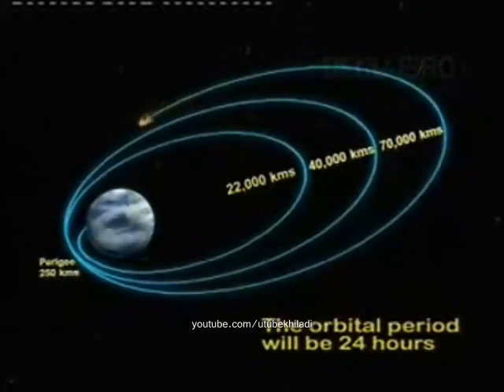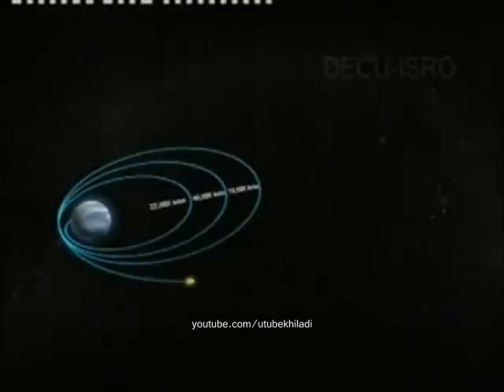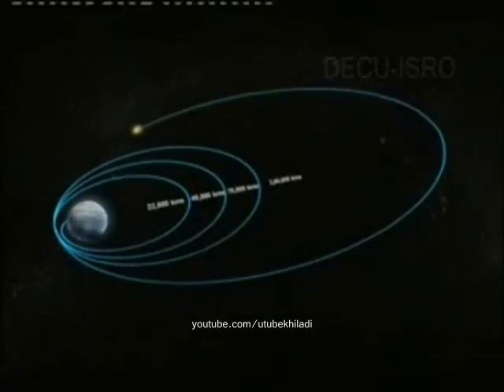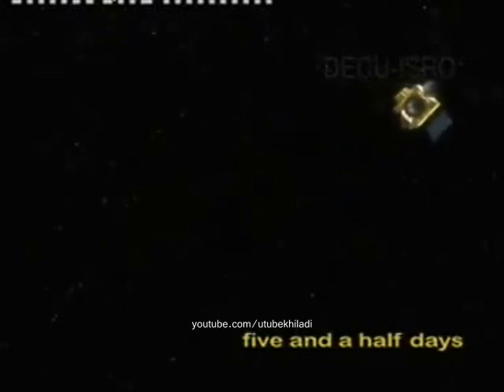The orbital period will be 24 hours. Chandrayaan-1 will be put into an elliptical orbit where the apogee will match the distance of the moon from Earth. The satellite will take 11 days to complete one revolution in this orbit. During subsequent revolution, a trajectory correction for approach to moon will be carried out. Beyond 100,000 km, the ground stations of the Deep Space Network will provide support to the mission. From here, the spacecraft will coast for about five and a half days before reaching the vicinity of the moon.